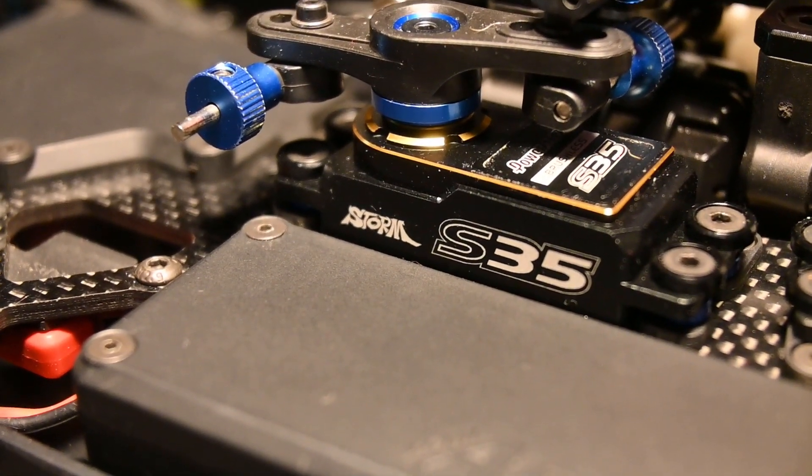Now that we've covered the main two criteria, let's go to some secondary things: the weight of the servo, the speed of the servo, and the torque force of the servo. Starting with weight — when you're building your car you want it to be as light as possible. A lighter servo definitely helps, and there are pretty huge differences in servo weights. You could even save 20 grams per servo in some scenarios.